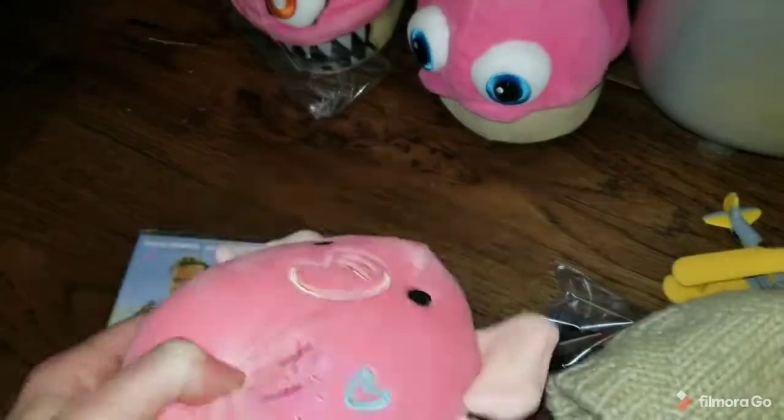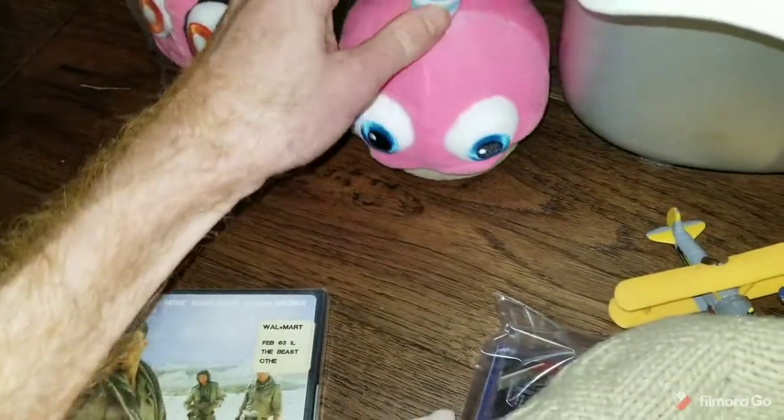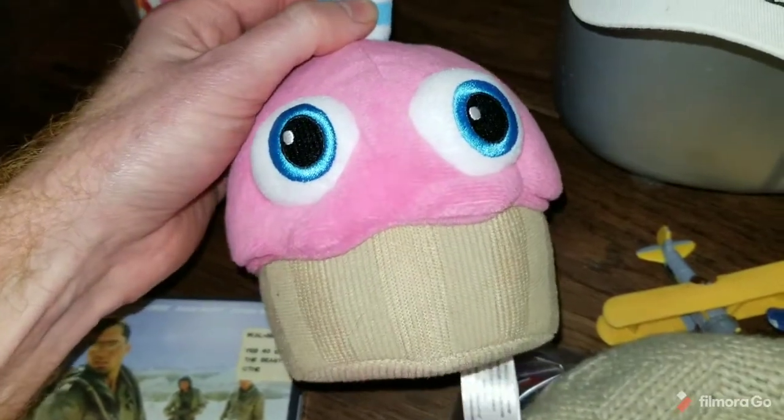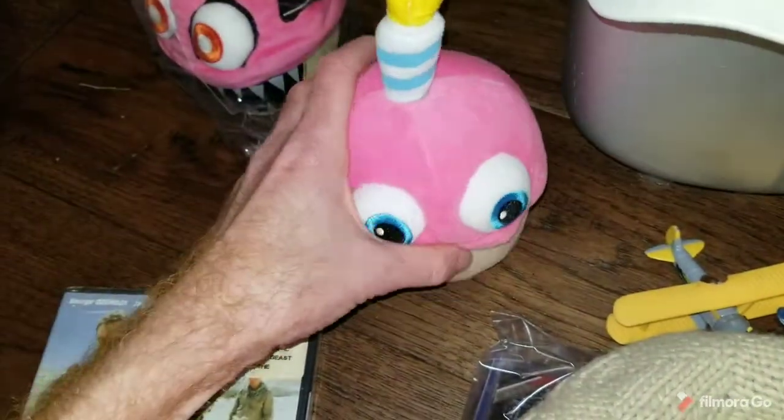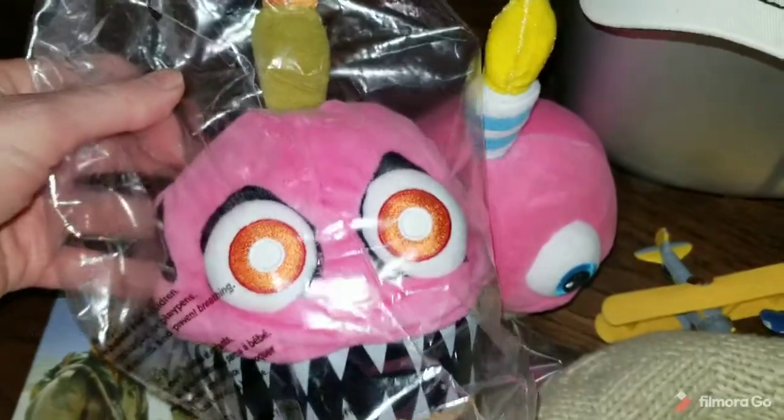Another Squishmallow — this is Kyla the Elephant. Sold for $25. Some more Five Nights at Freddy's — I've been listing them recently. This one, Cupcake, sold for $29. And this one, Nightmare Cupcake, sold for $50 — it was a GameStop exclusive.